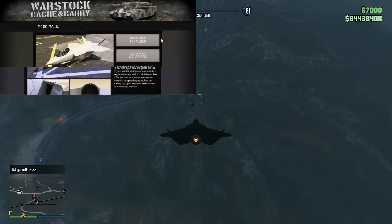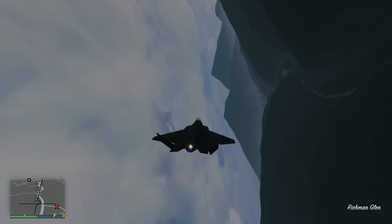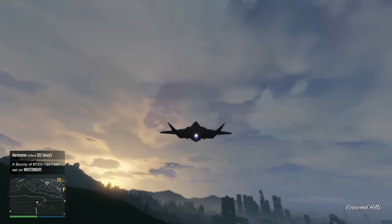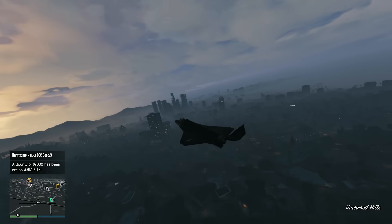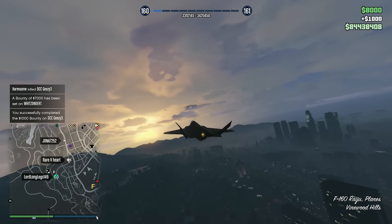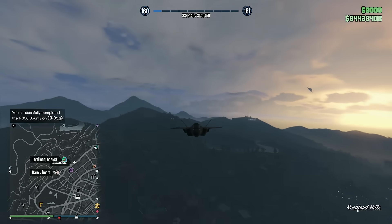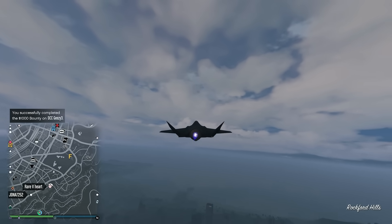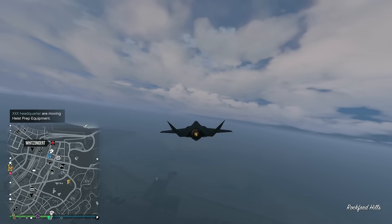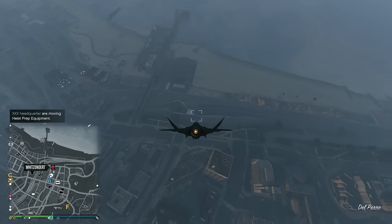At number four, we have the relatively new F-160 Raju, coming in at $5,141,250 with the trade price, or $6,855,000 without — quite expensive. However, you are getting a very good vehicle, largely regarded as one of the very best in all of GTA Online. This is a modern stealth fighter jet with homing missiles, dual explosive guns, vertical takeoff and landing capability, and a stealth mode that can be toggled on and off. When you're in stealth mode the plane loses all ability to discharge weapons.